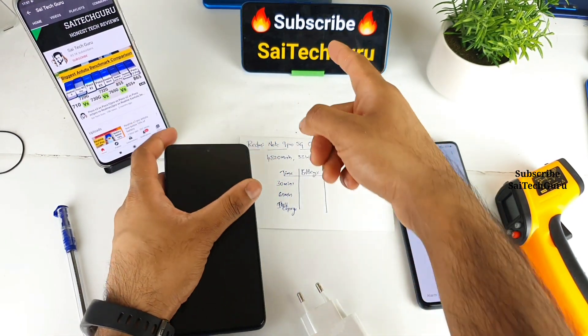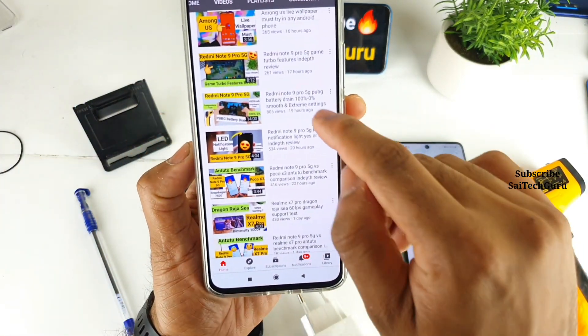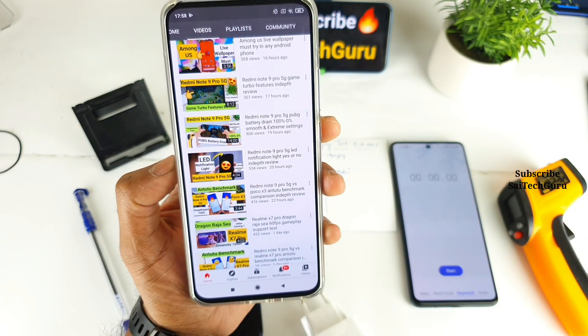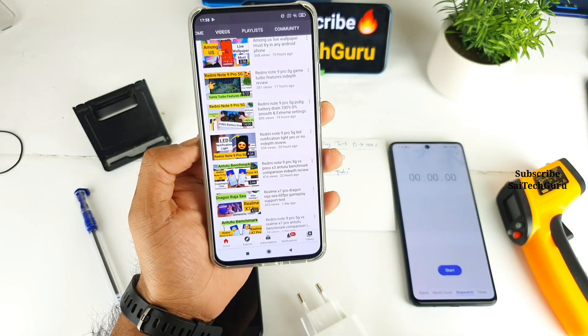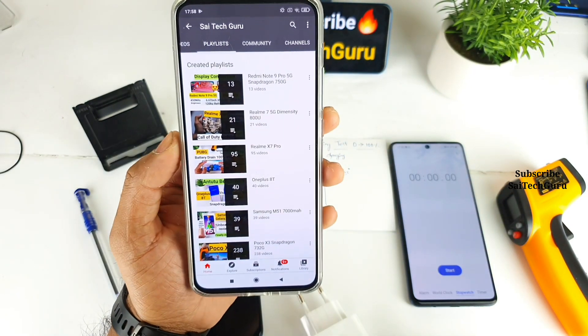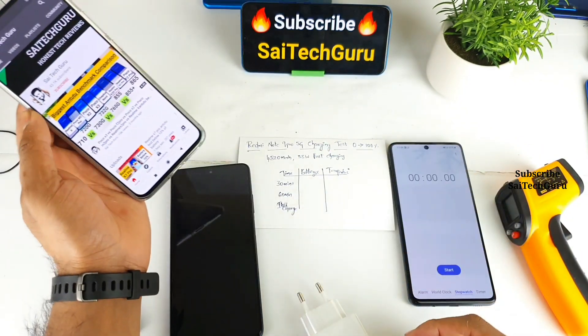Make sure to subscribe and stay tuned. I recently did a battery draining test on this phone while playing PUBG, starting from 100% to 0%. If you want to know the battery draining details, check the link in the description below. You can find playlists for each and every smartphone I reviewed on my channel, which will be helpful if you're planning to buy one.